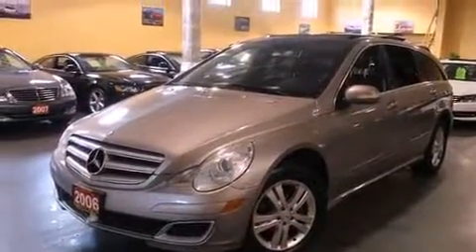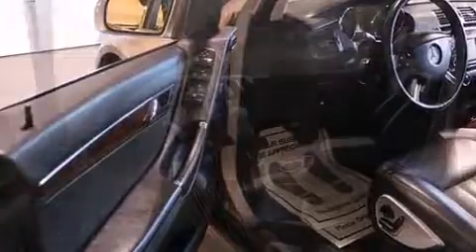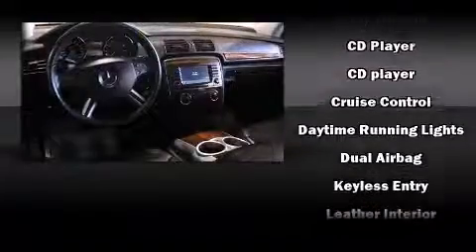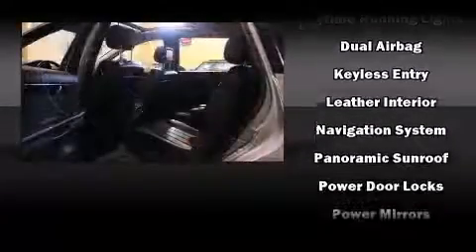Third-row seats expand the maximum passenger capacity to six. Mercedes-Benz also prioritized safety and security by including head curtain airbags, front side impact airbags, traction control, brake assist, a security system, and four-wheel disc brakes with ABS.